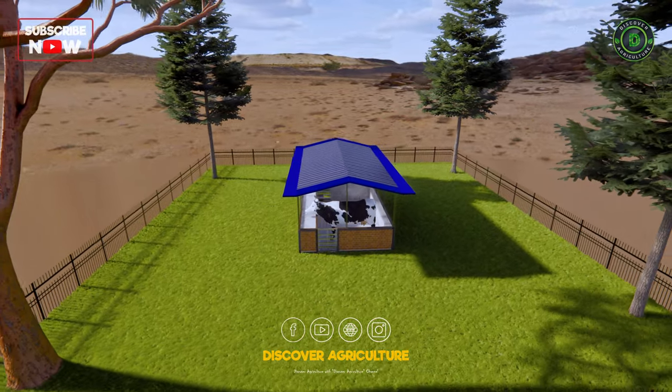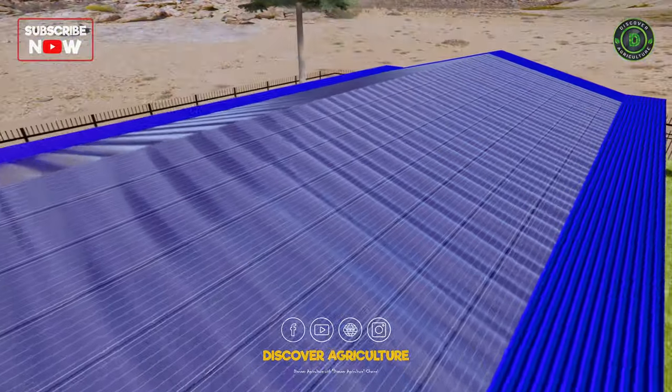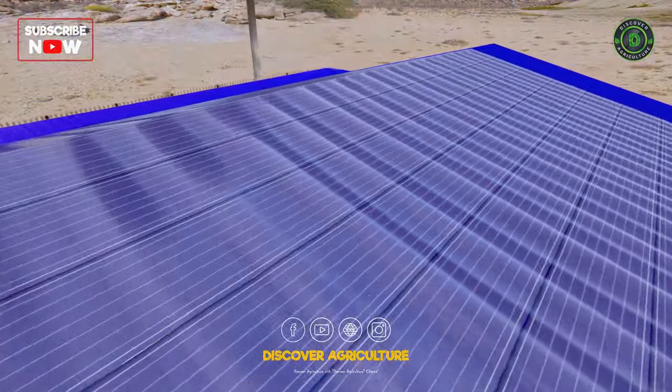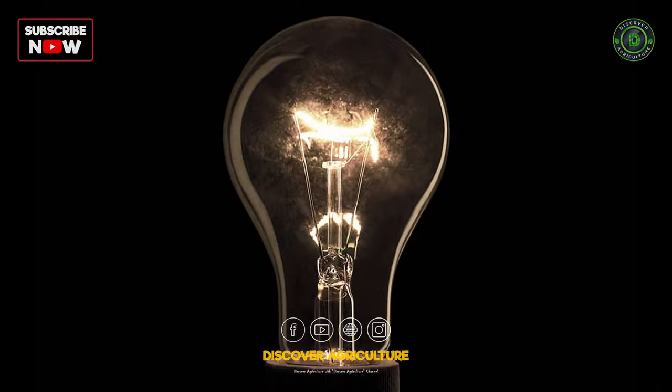The roof is made of durable GI sheets supported by GI poles — a perfect spot for solar panels. Install solar panels to power fans and lights inside the farm.